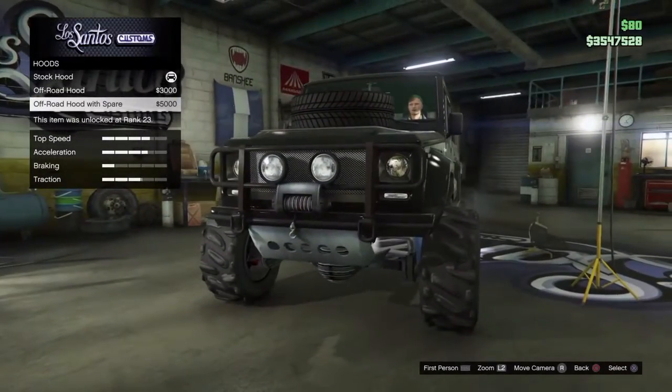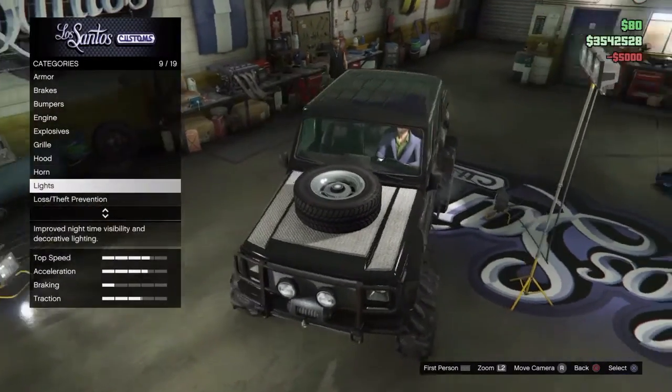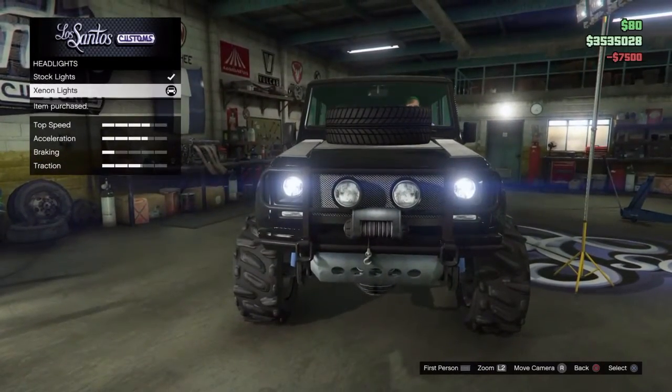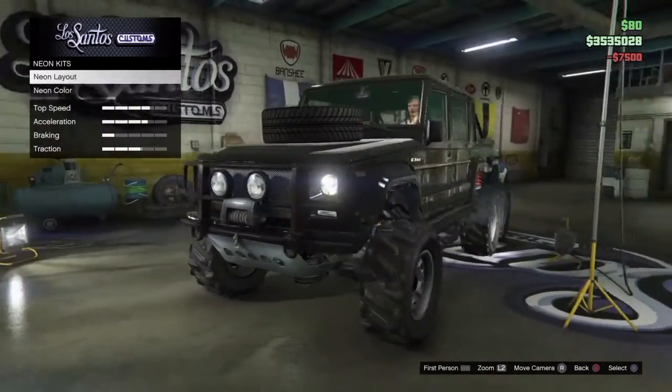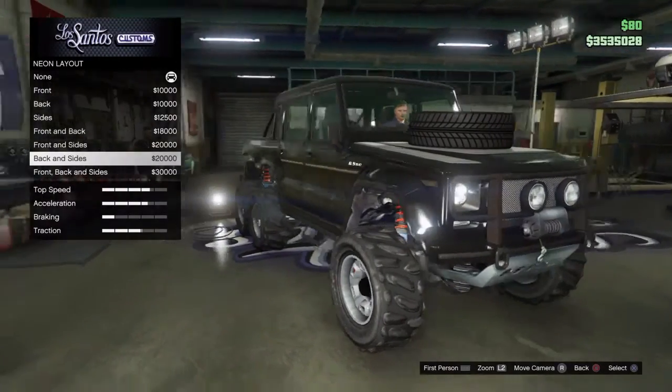I knew I saw the front from somewhere. Yeah, put it, put it. Beautiful! LS Custom Style! Any endless? No, we don't put no endless. Okay, I'll go with the endless.